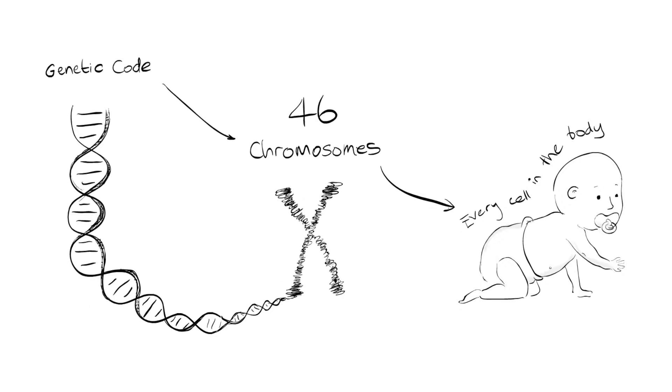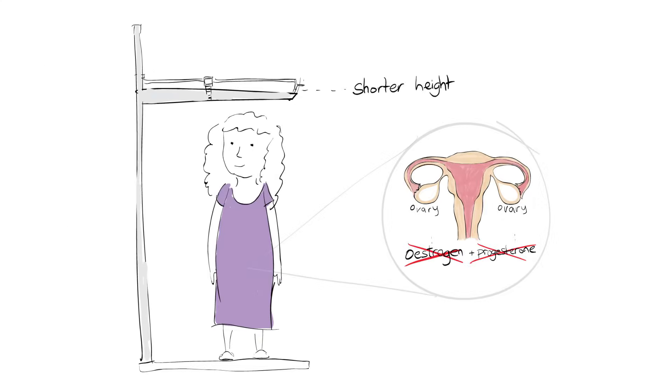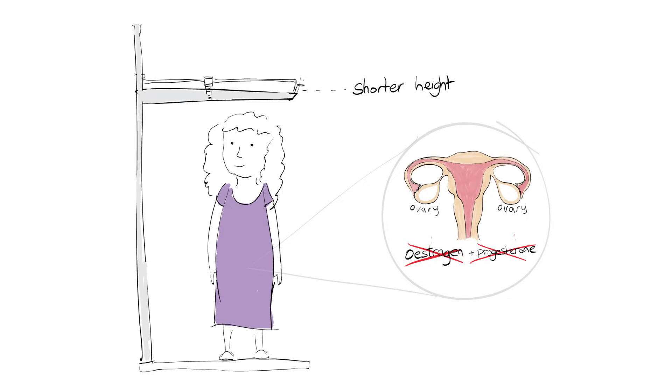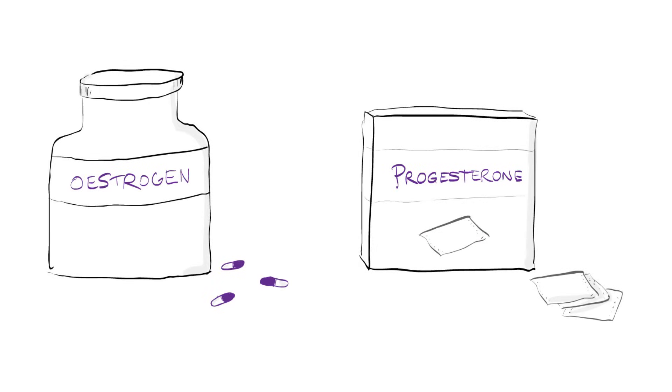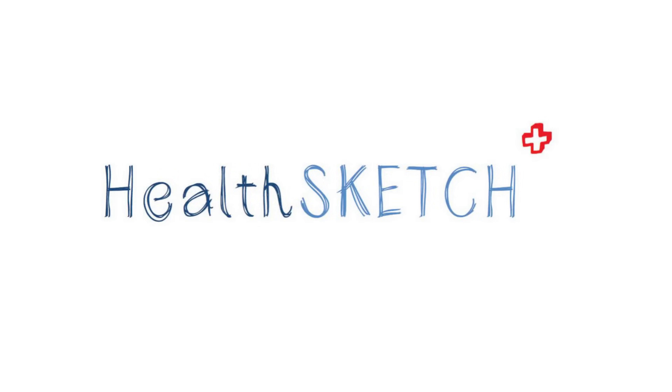In this health sketch, we've talked about the genetic cause of Turner Syndrome, the main features of short height and ovary problems, how this can be treated with hormone therapy, and the wider symptoms that can occur. We hope this health sketch has been helpful for you and those around you. Health sketch — health for all to see.